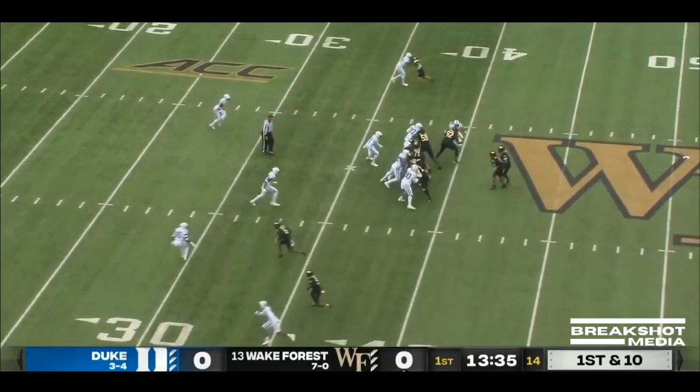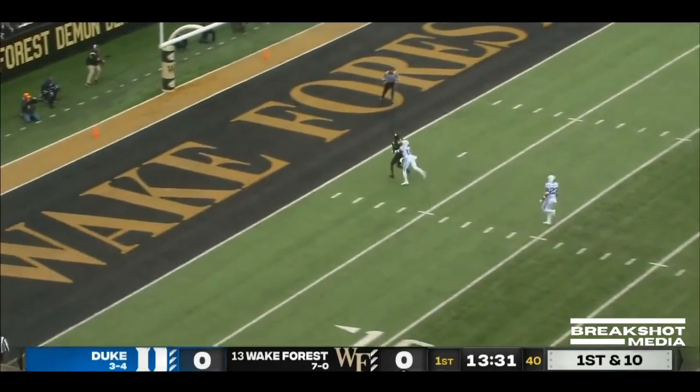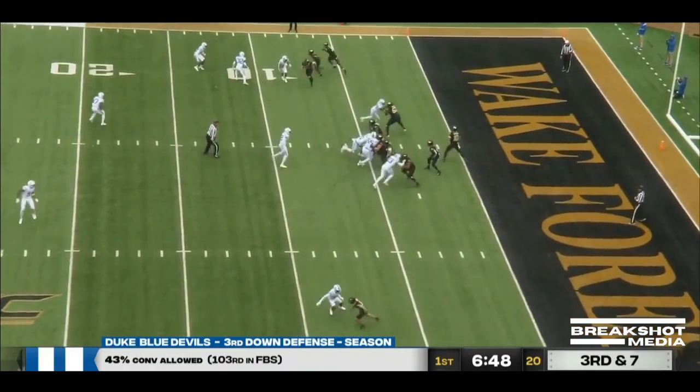38-yard line. Hartman fakes the throw, down the seam — Ja'Cory Roberson. Touchdown. Full seven for Wake Forest.